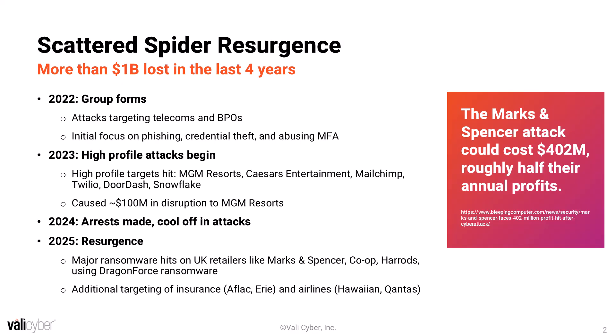In 2024, there was a bit of a slowdown for Scattered Spider. A couple of arrests were made of a few of their members, and there weren't nearly as many attacks attributed to them. But as of 2025, Scattered Spider has been back in business going after big names like Marks & Spencer, Co-op, and Harrods. A few months ago, they started hitting airlines and insurance companies as well. The Marks & Spencer attack could cost up to $402 million.